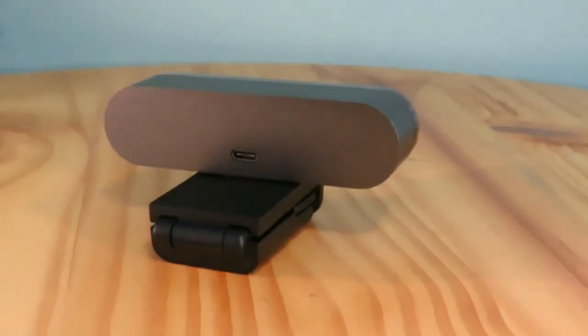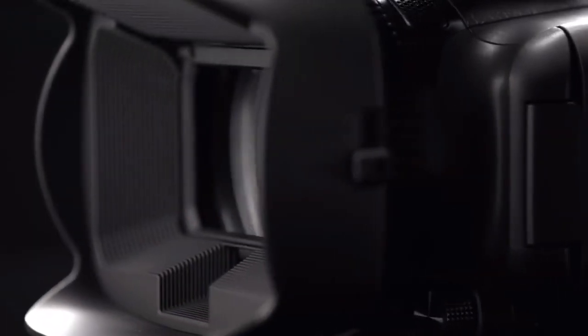In this video, we will take a closer look at the top 10 cameras for gaming currently on the market.